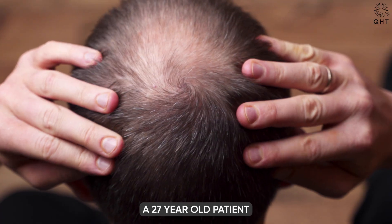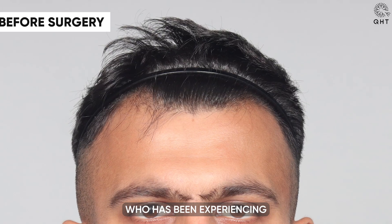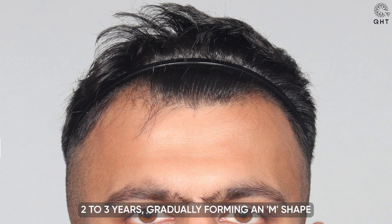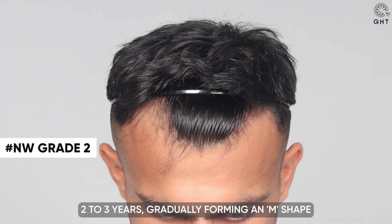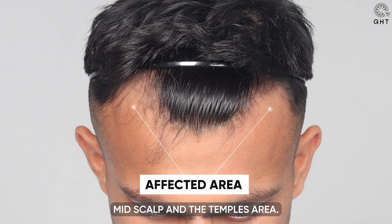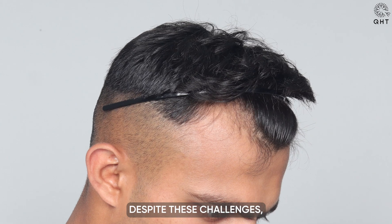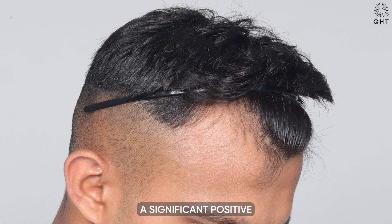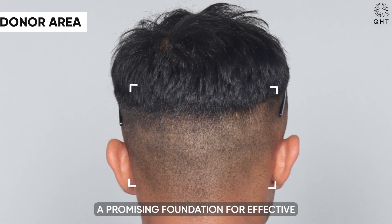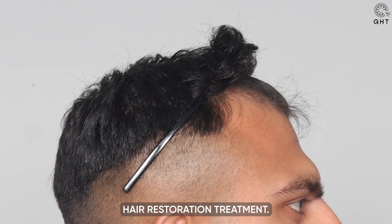We are introducing a 27-year-old patient who has been experiencing a receding hairline for the last two to three years, gradually forming an M-shape. This change is accompanied by noticeable thinning in his frontal head, mid scalp, and temples area. Despite these challenges, a significant positive aspect is his healthy donor area, which offers a promising foundation for effective hair restoration.